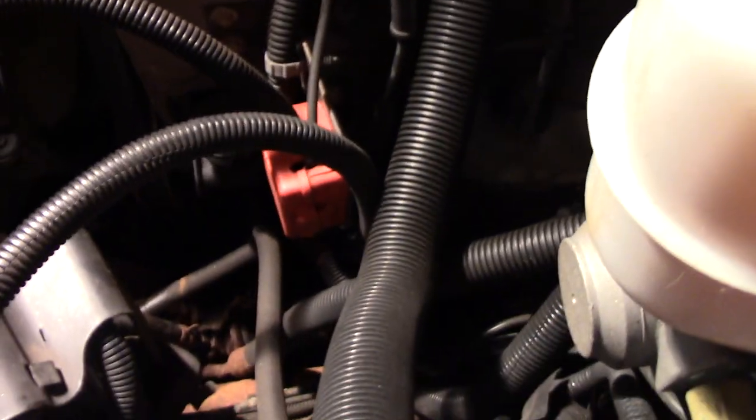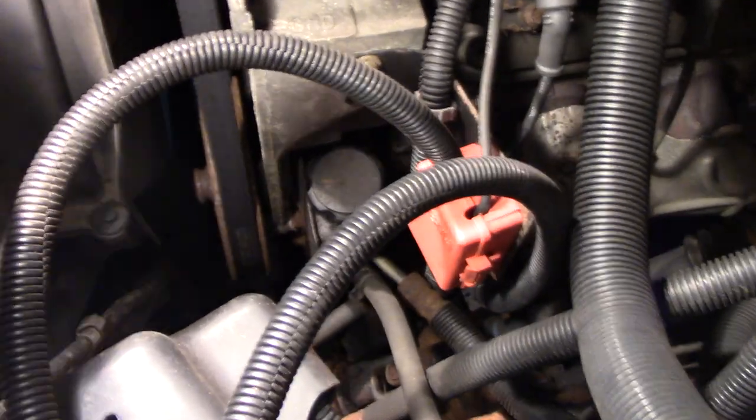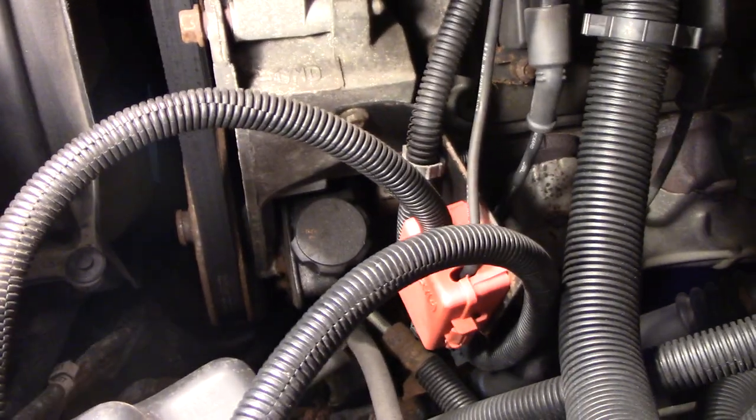I just came back from the store and this power steering pump started talking really loud. At first I thought maybe I broke a hose or something. I was by a parts store, bought some fluid and put it in. By the time I got home I was already out. The pump was screaming again.